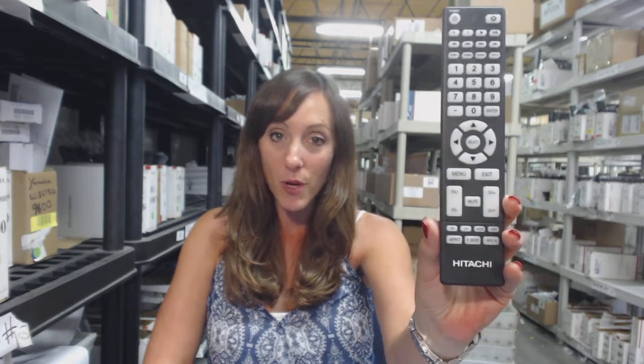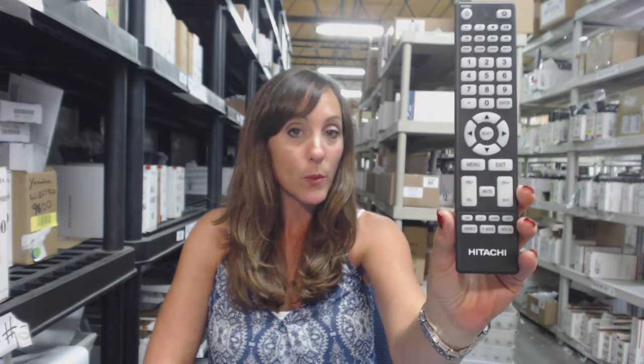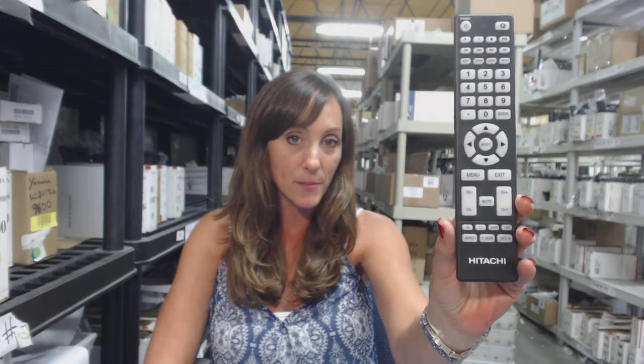We stock over 400,000 new remotes. They're not universal, so when we ship you this new remote, you don't have to code it or program it. All you do is put the batteries in.